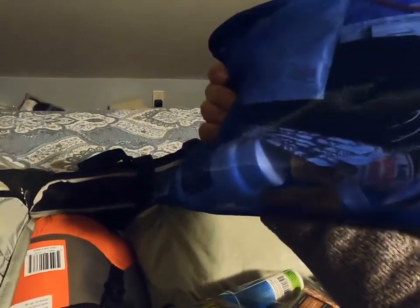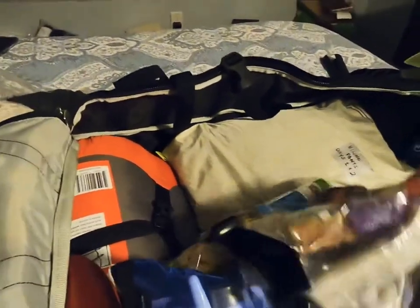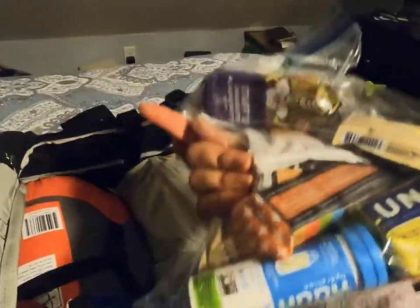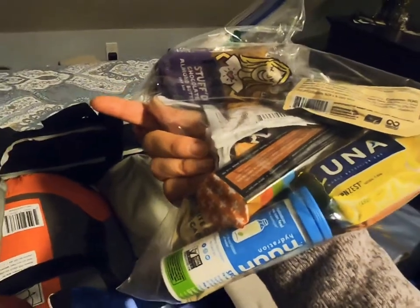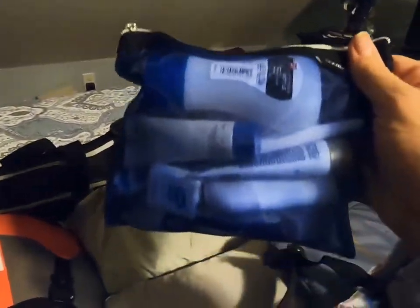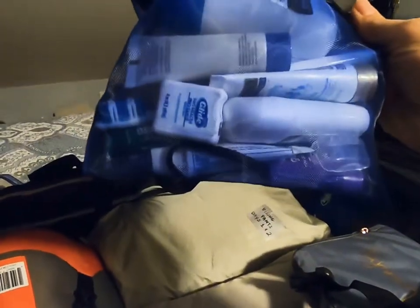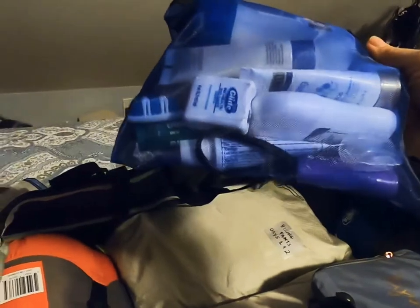I have some snacks — the porters will carry this bag, but I'm also going to carry snacks in my day pack. I also have a toothbrush, face wipes, floss, and other essential toiletries.